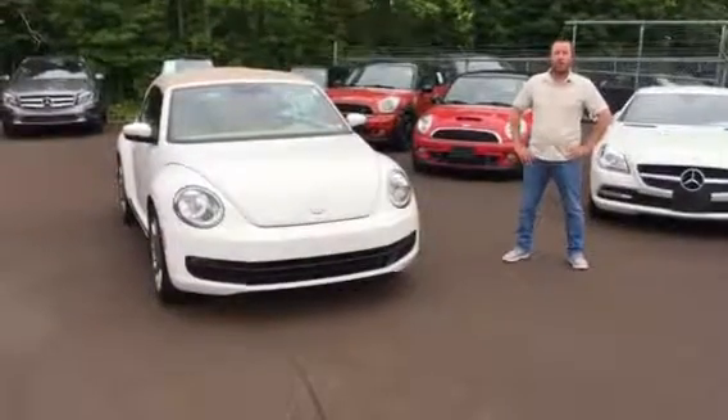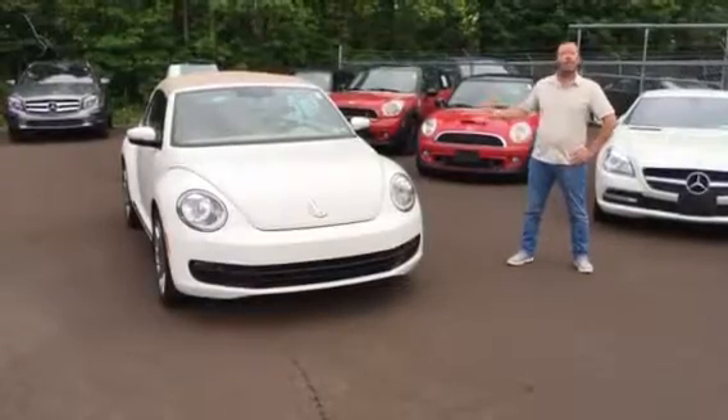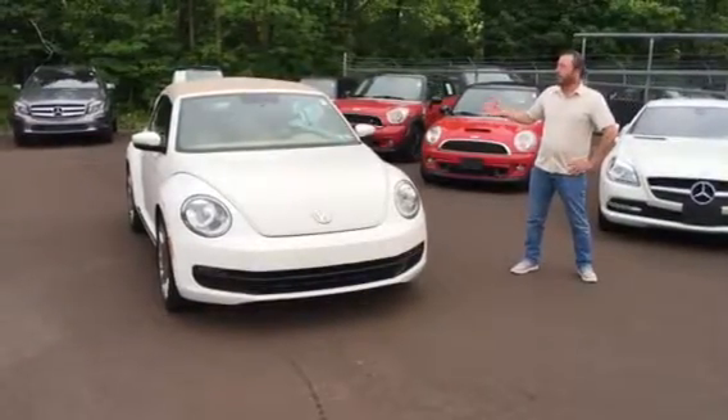Hey folks, Ricciano here with E-Imports for Less. Today we want to do a short video featuring a 2013 Volkswagen Beetle convertible.